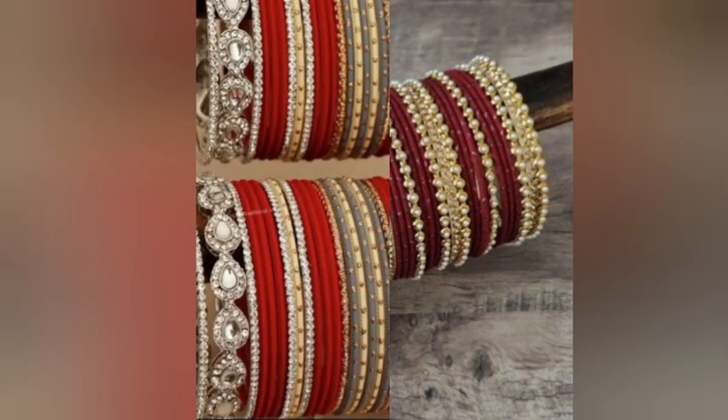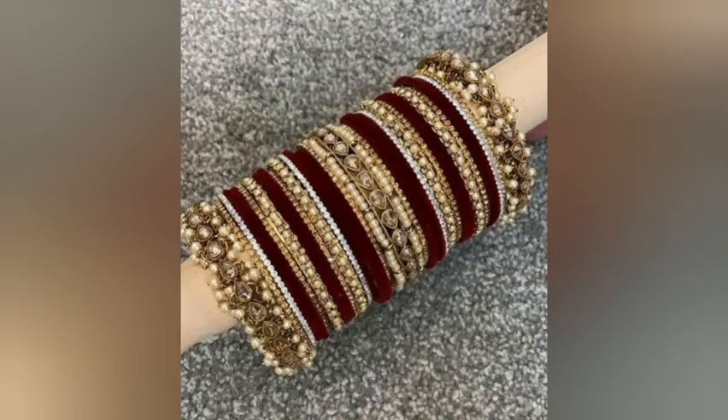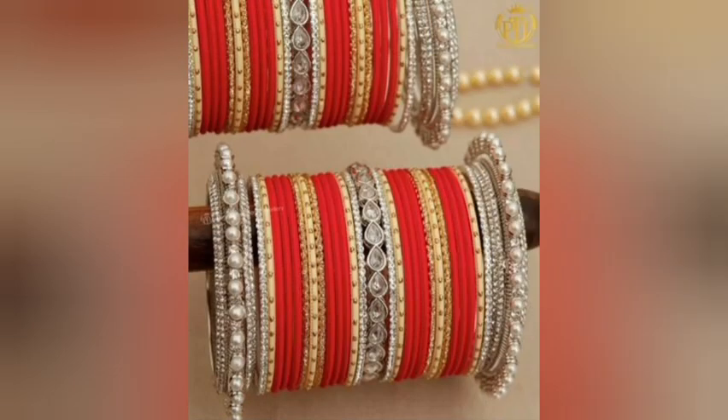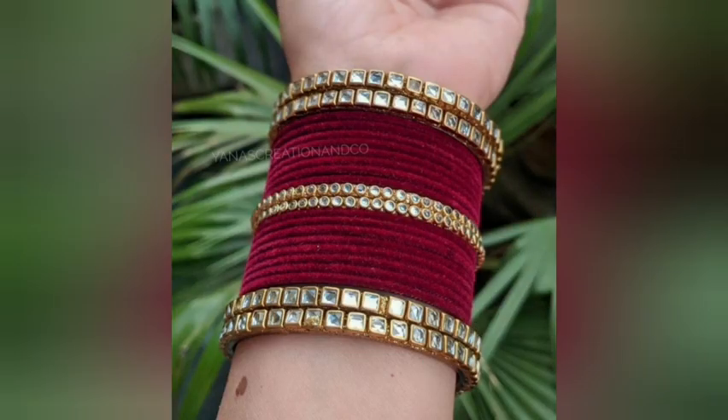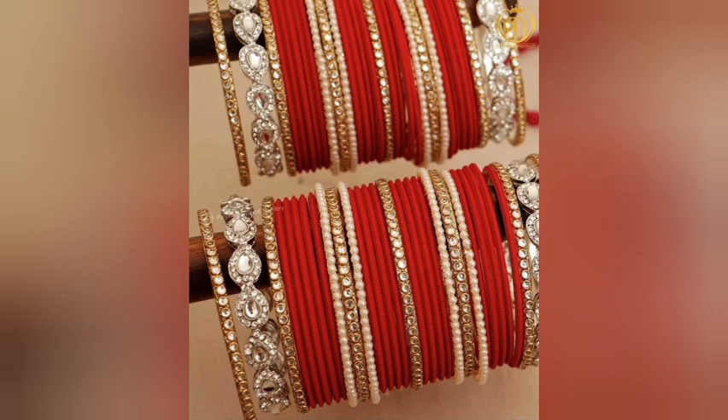Friends, even if you are married or you are going to be married, you will definitely want these bangles set in your collection. You will also wear the bangles with your red suits — with this bangles set, you will look very beautiful. If you wear suits or plazos, you also look very beautiful with this bangles set.